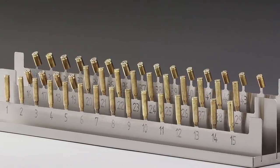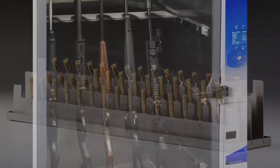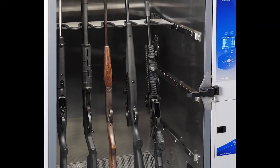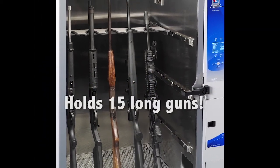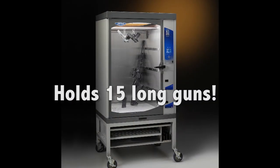Other accessories include a casing holder kit which holds up to 44 shell or bullet casings. A long gun holder kit accommodates up to five long guns. The CaptureBT can hold up to three gun kits.